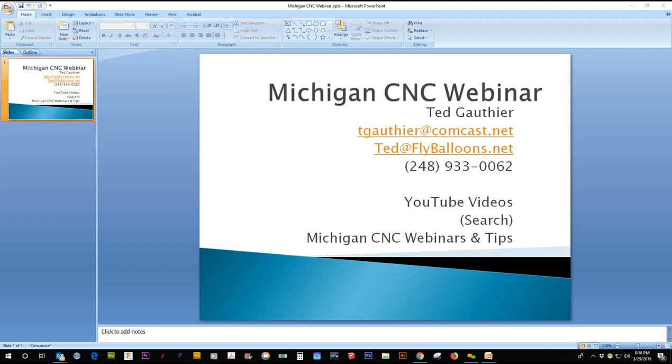Thank you again, Mike — great job, very informative. This webinar was recorded and will be posted to YouTube; search 'Michigan CNC Webinars and Tips.' No webinar in April since this was the April webinar; the next one is the first Tuesday in May, May 7th, with the topic 'How to Automate Your CNC.' Everybody have a great week and month — be safe and make lots of fun projects. Good evening!